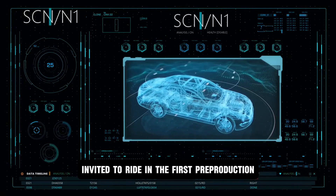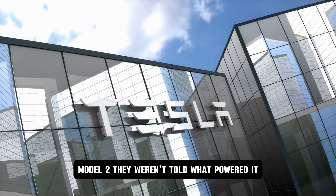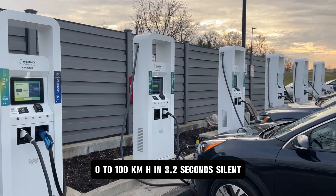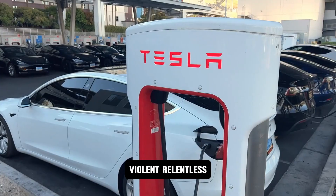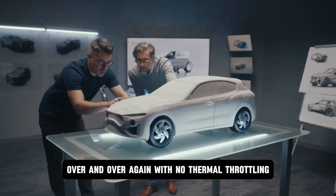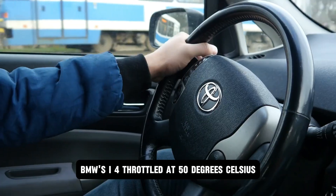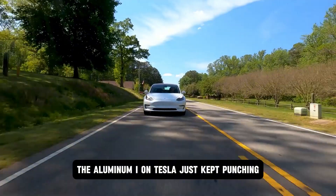When journalists were quietly invited to ride in the first pre-production Model 2, they weren't told what powered it, but they noticed something. This wasn't just a cheap EV. This thing launched like a beast — zero to 100 km/h in 3.2 seconds. Silent, violent, relentless. Over and over again with no thermal throttling, no lag, no drop. Porsche Taycan's overheated after a few launches. BMW's i4 throttled at 50 degrees Celsius. The aluminum ion Tesla just kept punching.